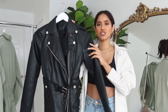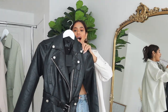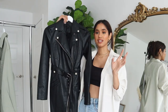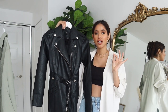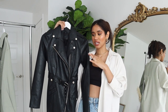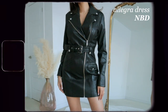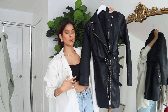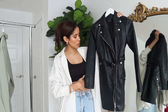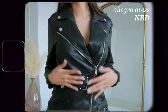First we have this beautiful leather dress by NBD. I'm obsessed with this dress — I love leather in the winter, in the fall, and in the summertime too. I always gravitate towards throwing a leather jacket on a cute dress to give some edge, so now I have a leather dress that essentially looks like a leather jacket. I also love that it has a belt so you can cinch it around the waist.